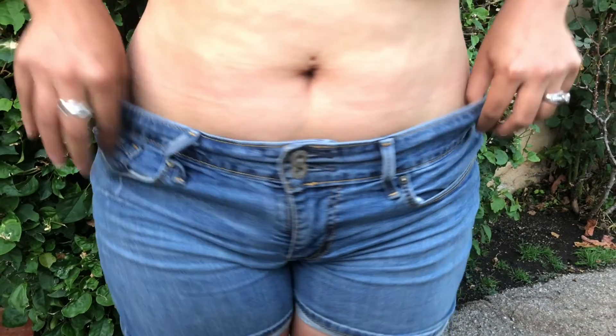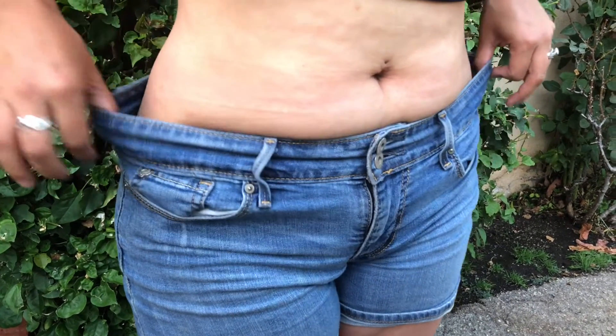Hey guys, this is Sandy and welcome to week 6 of my fitness journey. I lost 2.5 pounds last week and I can definitely notice the difference in the way my clothes fit. Also, my skin has been getting clearer.